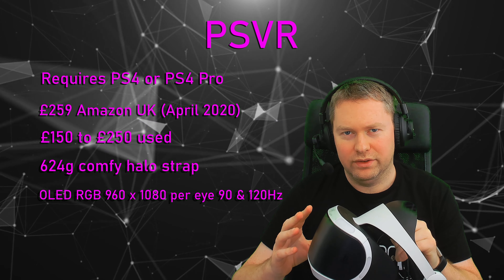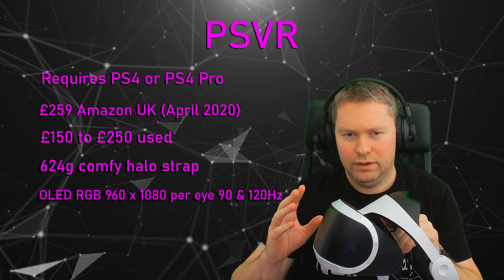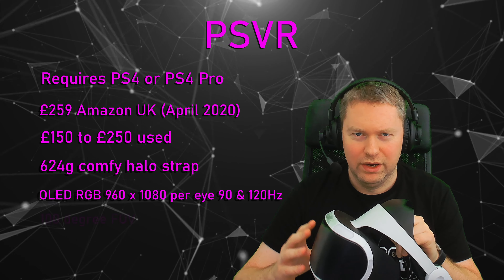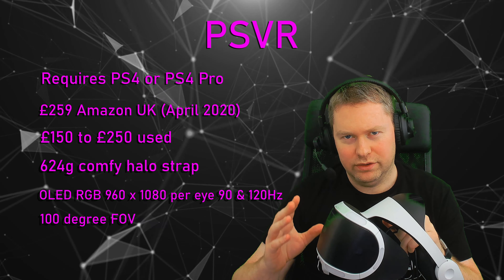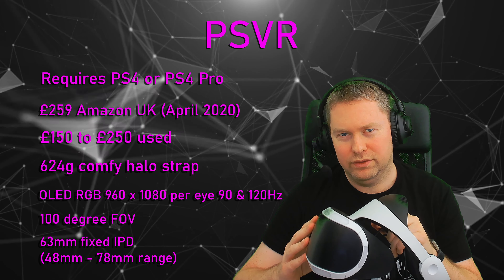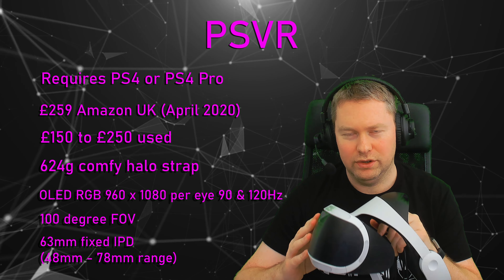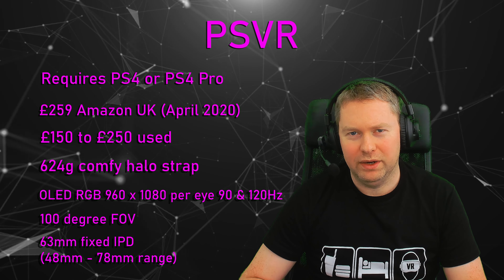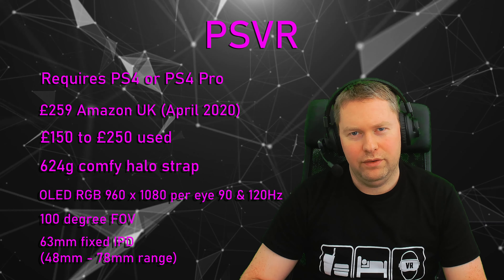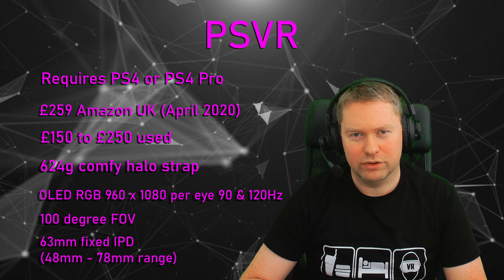There's only one game I'm aware of that runs at the 120Hz speed. Overall, I'd say the image is very smooth and most games play fine. In terms of field of view, this has an approximate field of view of 100 degrees, and the IPD is fixed at 63mm. That's something to bear in mind when looking at any of these VR headsets — what your IPD is and if it falls within the range. If you're not familiar with IPD, that's the interpupillary distance between your two eyes.